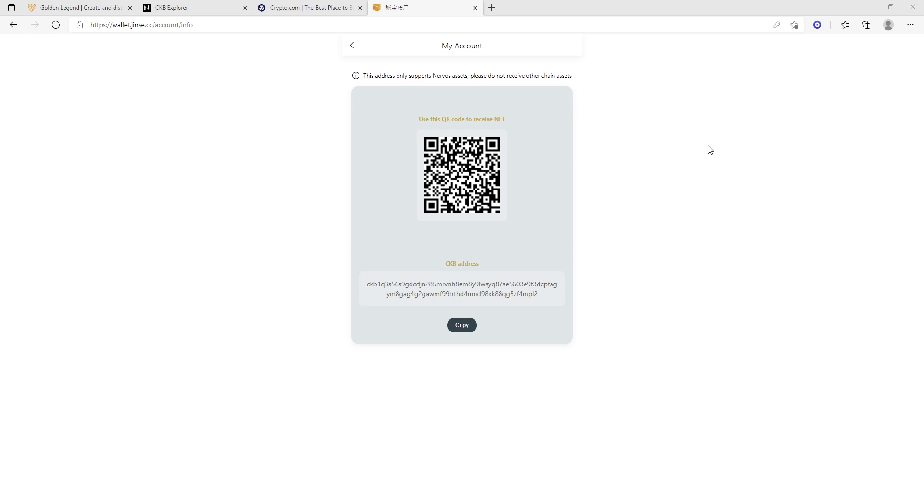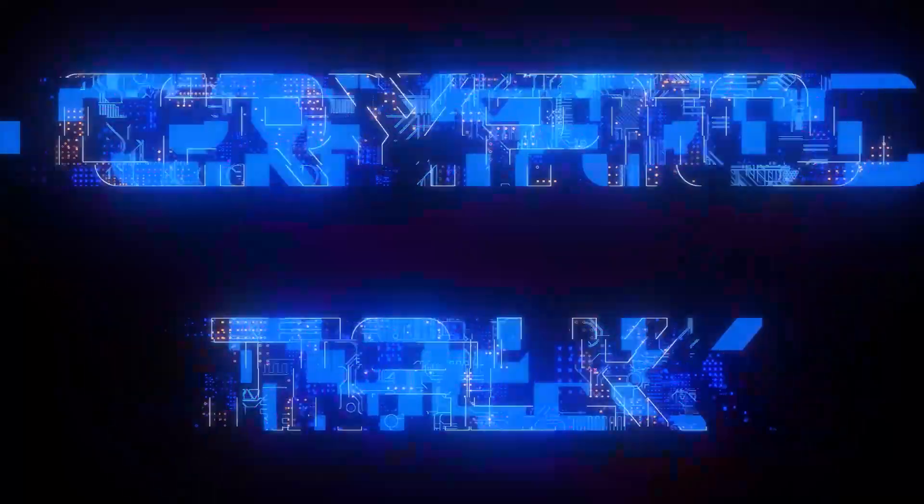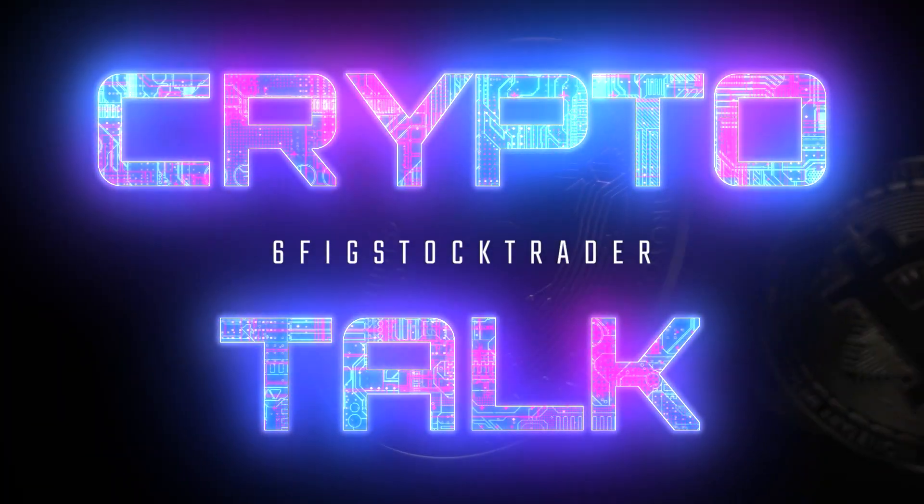So folks, that's really all I have for you guys. There's not much else to say. I hope you guys enjoyed this tutorial on how I was able to mint my first NFT on Golden Legend using the Nervous Network with CKB. This is awesome, folks. So I hope you guys found this tutorial helpful. I'll see you guys on the flip side. Thanks for tuning in.